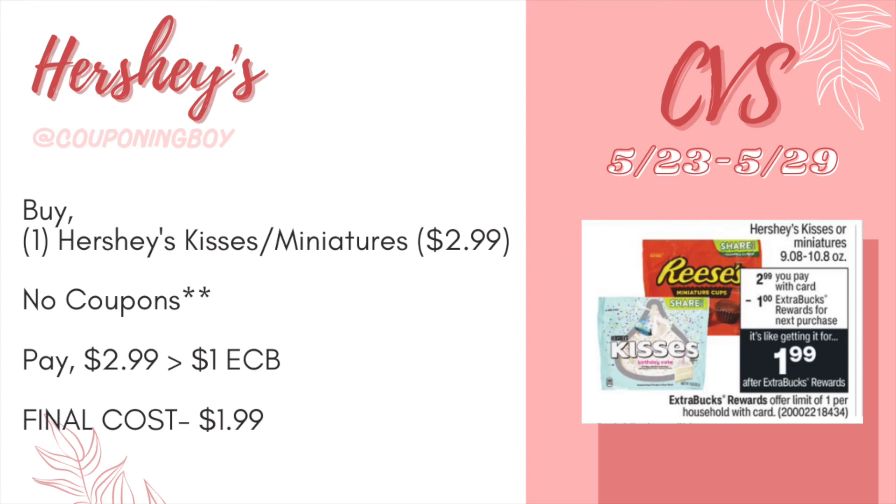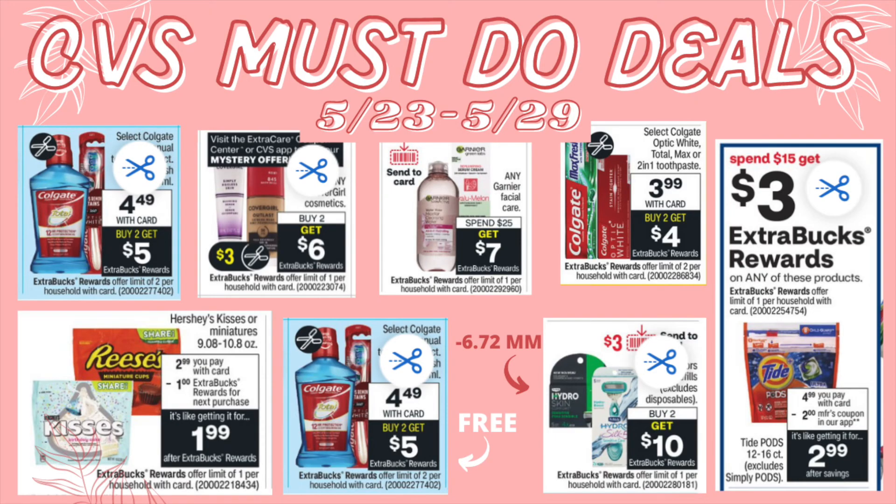The last deal is a simple, newbie-friendly one on Hershey's candies. They're on sale at $2.99 and when you buy one you get a $1 ECB. Hershey's Kisses, Miniatures, and Reese's are included — just scan items at the red box to confirm they ring up at $2.99. With no coupons, you'd pay $2.99 and get back a $1 ECB, making your final cost just $1.99 for a pack of candy. We don't get this deal often, so grab it if you like these candies.